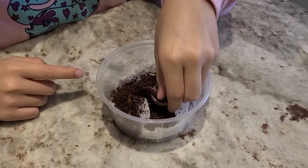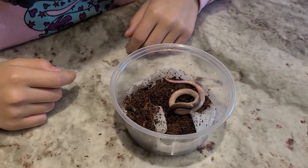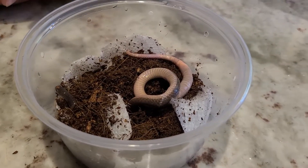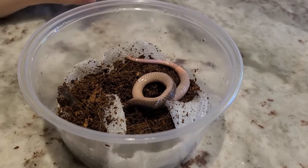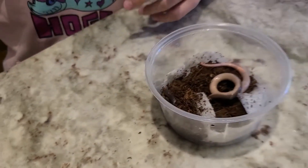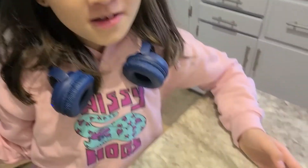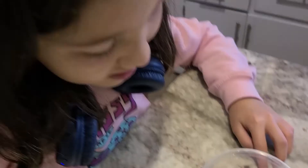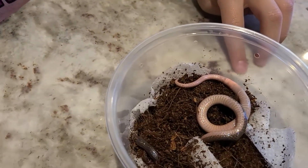That's cool — the eastern worm snake. We have western hognoses, so we have two snakes from two different sides of America. He's so cute!